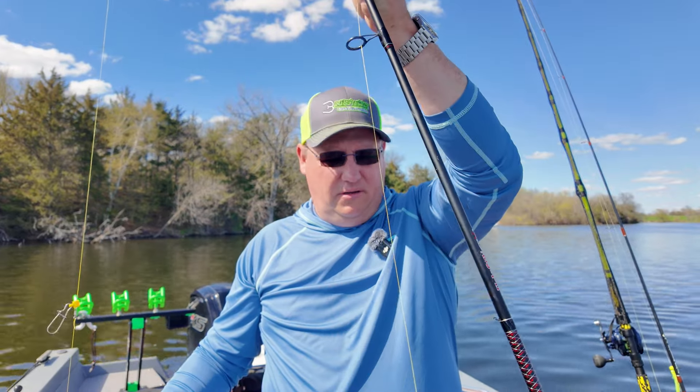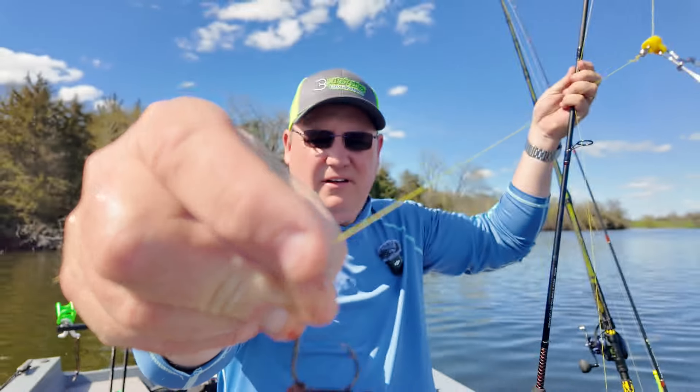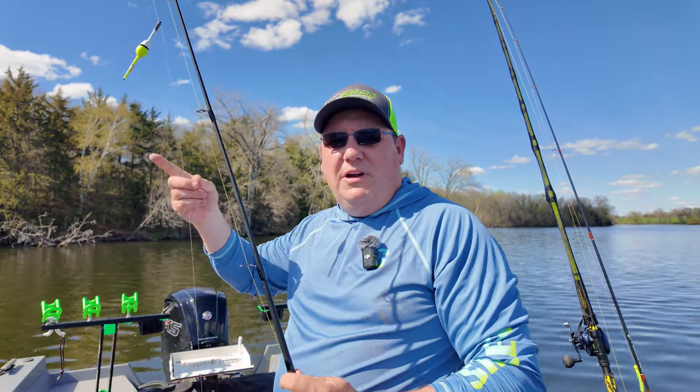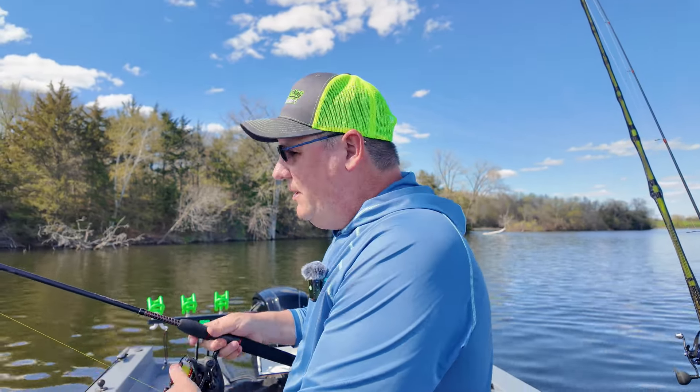All right, we made it out here on the water. Basically all I've got is a medium-powered Ugly Stick GX2. I've got a piece of sucker on about a seven-ought hook, and I'm running a bobber set about two to three feet. We're just gonna toss it around the shoreline and see if we can find an active cat. If they're not up shallow we'll move deeper. Water temp is 59 — it's perfect.